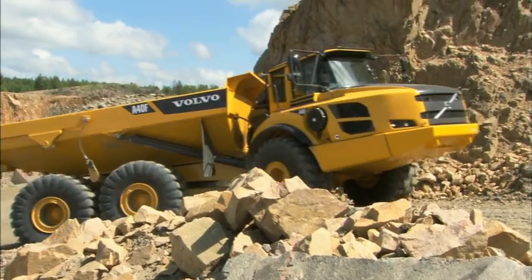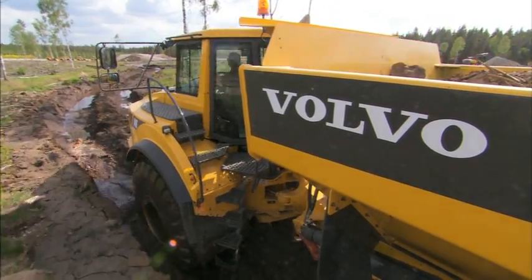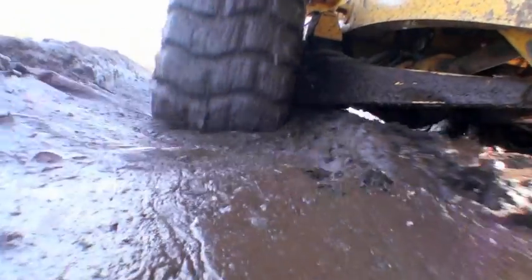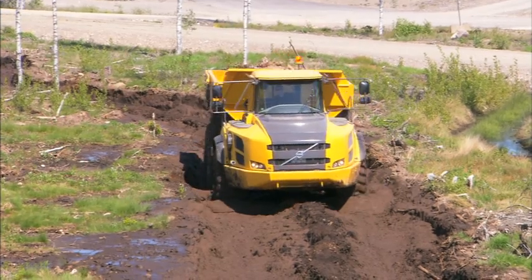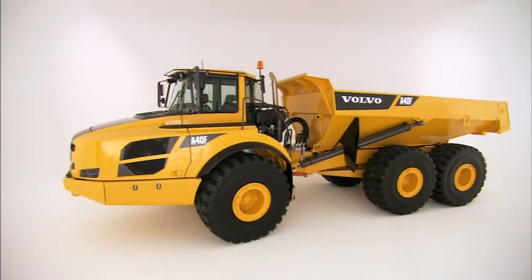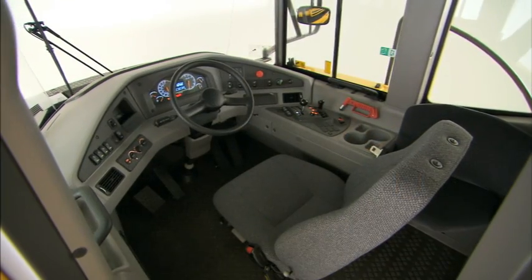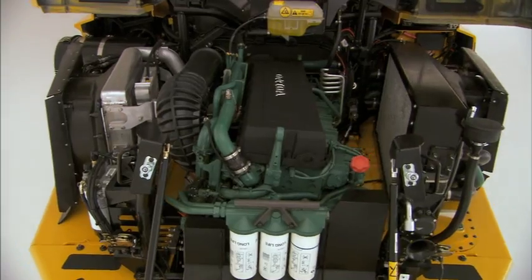These machines will do the work for you no matter the challenge, ensuring maximum productivity in the toughest applications and most demanding environments. Volvo's new F-Series machines are developed to boost your business, offering even better comfort, ease of operation, fuel efficiency, and profitability.